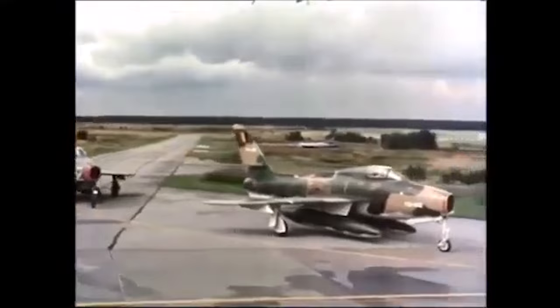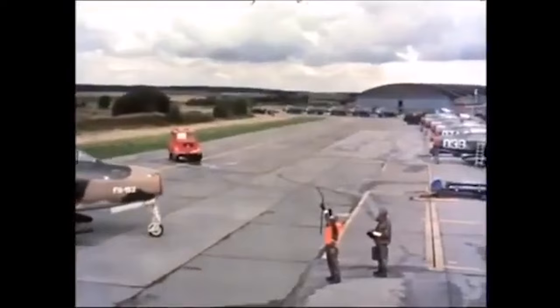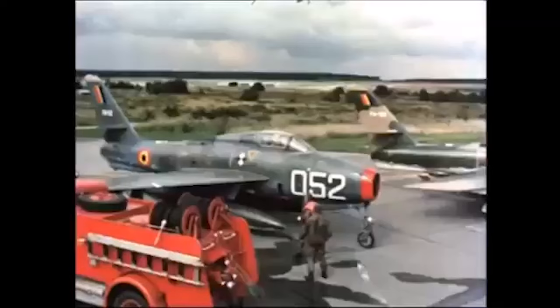Belgium ordered 112 F-104s following the need to replace their aging F-84F Thunderchief fleet. However, this amount of Starfighters was not enough to replace the Thunderchiefs, and the Belgian government chose the Mirage 5 to replace them.